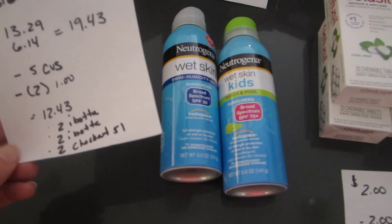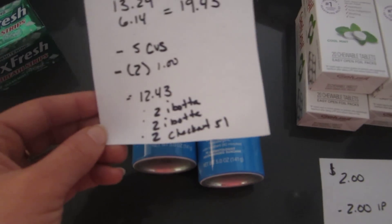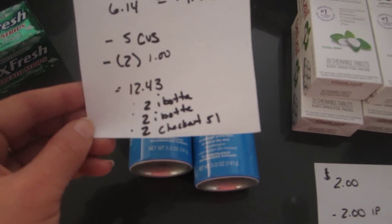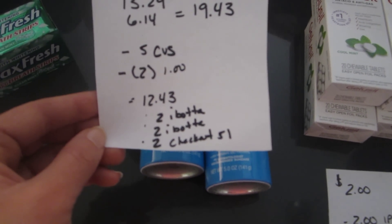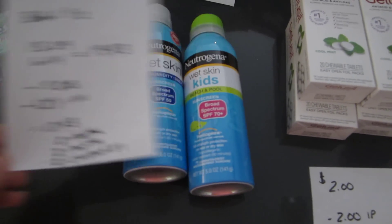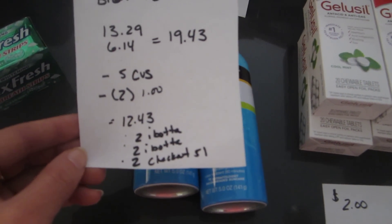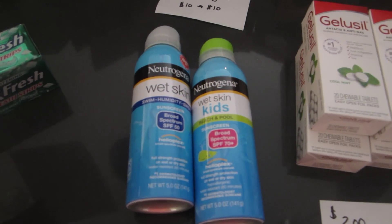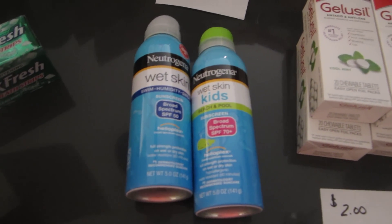I had a $5 CVS sun care coupon — $5 off any sun care purchase — and two $1 manufacturer coupons, so it came to $12.43. But I'll get back $2 from Ibotta for each sunscreen and $2 from Checkout 51, so that's $6 back. The actual cost is $6.43 for the pair, when they're normally over $13 each. I thought that was a good deal.